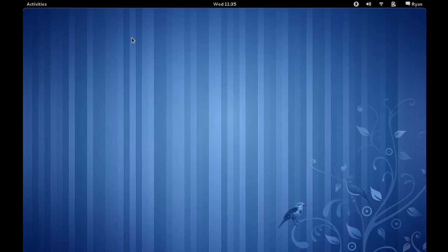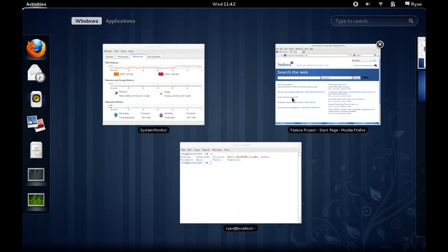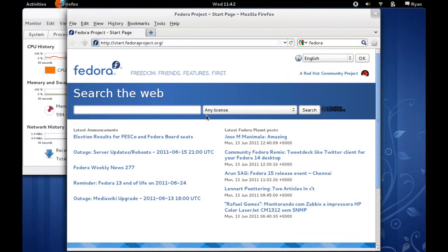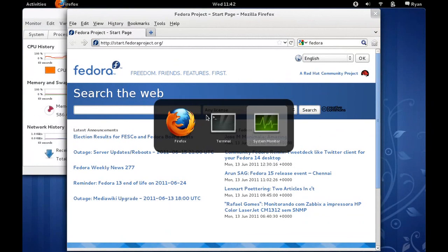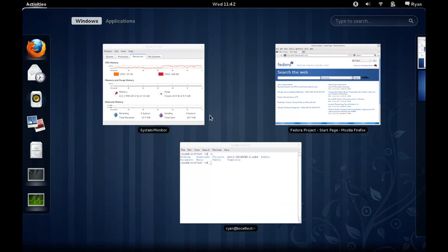If you want to get at other applications, that's really easy — you simply move the mouse up to the upper left corner, or you can hit any of a variety of different keystrokes like the super key or logo key on a keyboard, and it brings up the activities overview for your shell. From there you can select applications that you want, select other windows that you have open, or select other workspaces. It's just a really clean and elegant way to interact with your desktop.